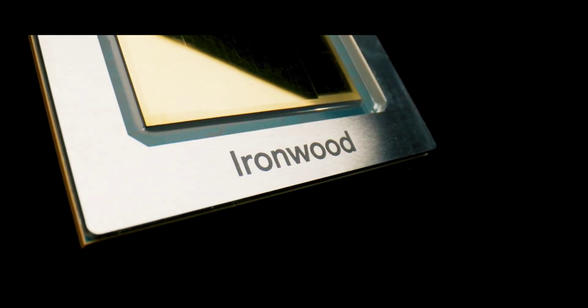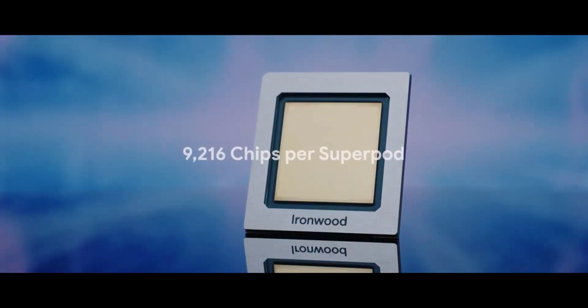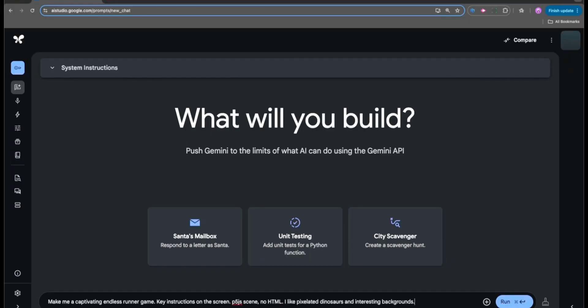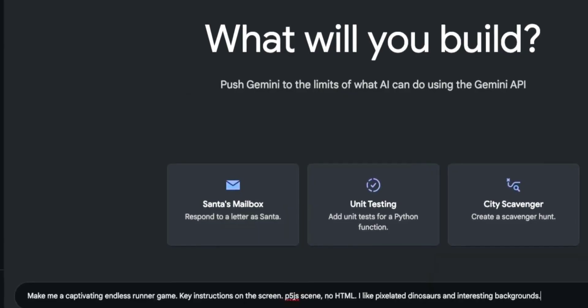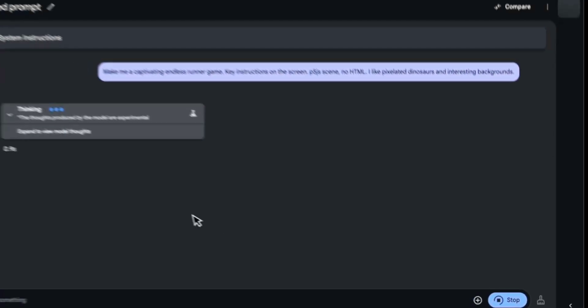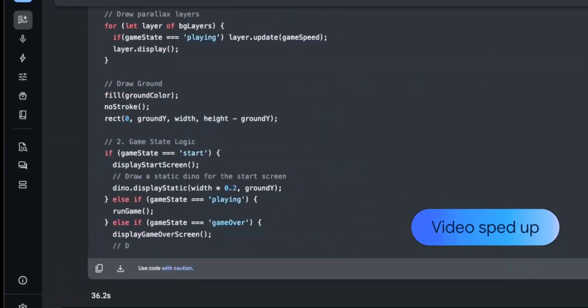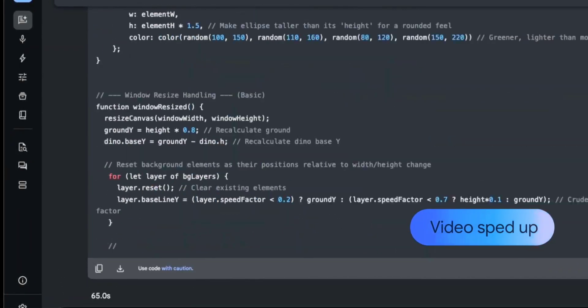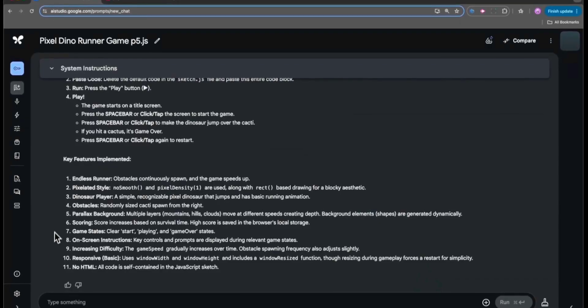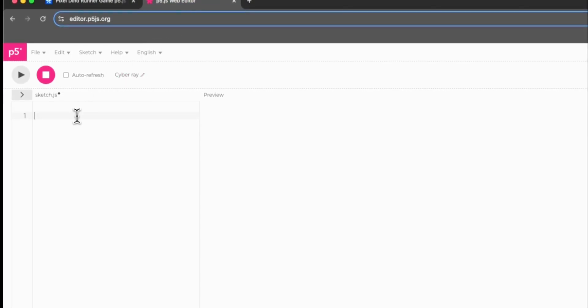Google has unveiled Ironwood, its 7th generation tensor processing unit TPU and the first built specifically for inference. Inference has become the dominant workload in AI — it is what happens when a chatbot responds, a model generates an image, or an AI agent takes your prompt and executes a plan. Google says Ironwood is ideal to handle the computational needs of newer reasoning language models like Gemini 2.5, Claude 3.7 Sonnet, and O3.